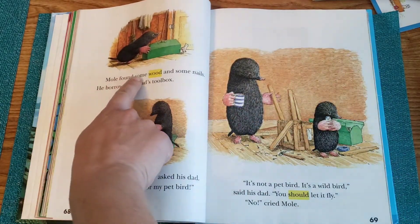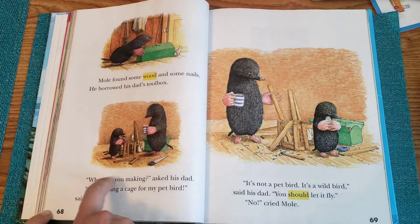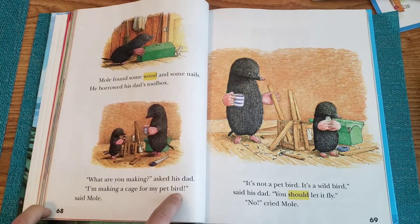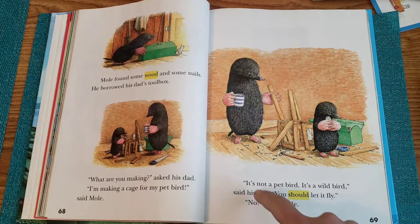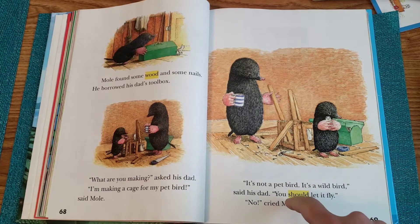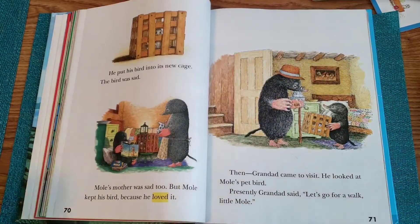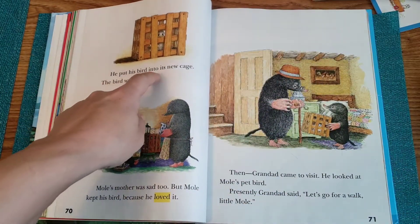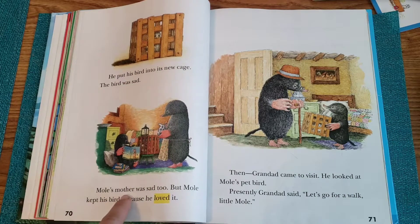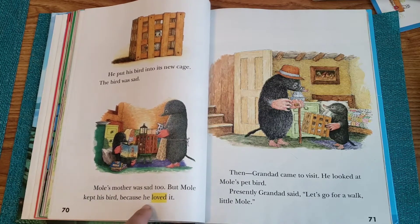Mole found some wood and some nails. He borrowed his dad's toolbox. "What are you making?" asked his dad. "I'm making a cage for my pet bird," said Mole. "It's not a pet bird. It's a wild bird," said his dad. "You should let it fly." "No," cried Mole. He put his bird into its new cage. The bird was sad. Mole's mother was sad, too. But Mole kept his bird because he loved it.